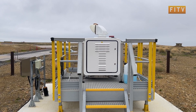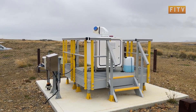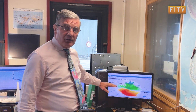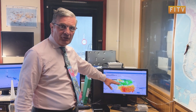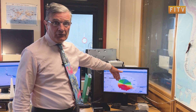LiDAR stands for Light Detection and Ranging. It's an observational device used by the Met Office to take a picture of the atmosphere above the airfield at Mount Pleasant 24 hours a day, 7 days a week. On the LiDAR display, wind flowing towards the LiDAR is shown in blue and green, while wind going away from the LiDAR is shown in red, orange, and yellow.